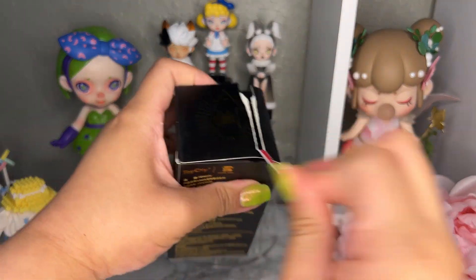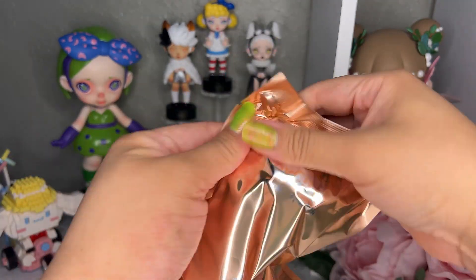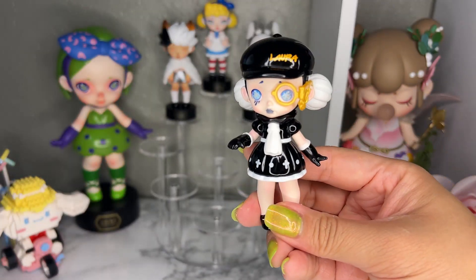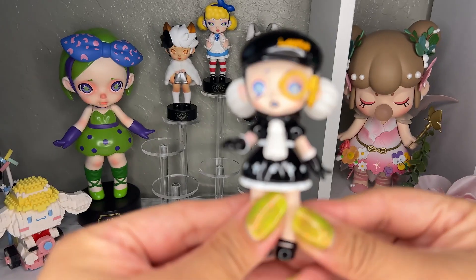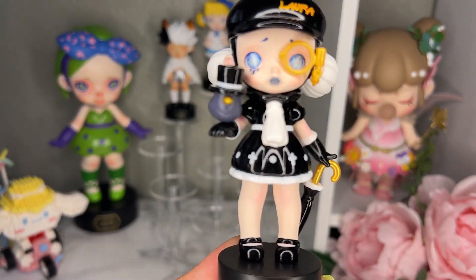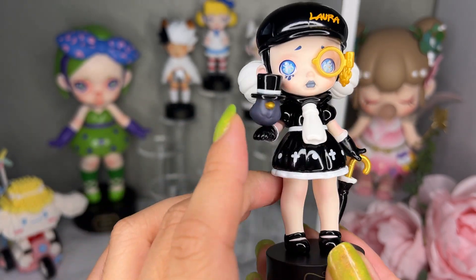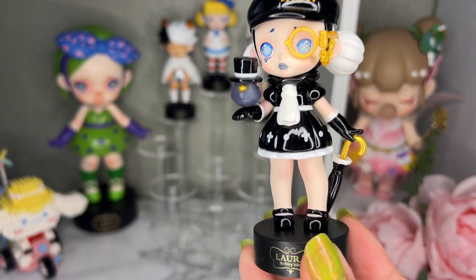I usually have really good luck getting secrets from the Laura series, but I may have just jinxed myself. This next one has accessories — an umbrella! For a second I thought I got a secret. This one is called the Witch Crow. She comes with an umbrella connected to her hand, and a crow with a top hat. I love her monocle and her outfit — it's very cute, very goth. This is the Witch Crow and her card.